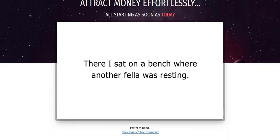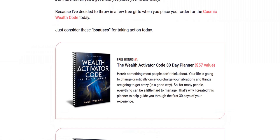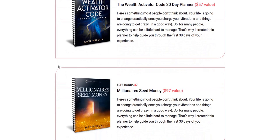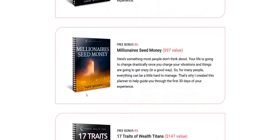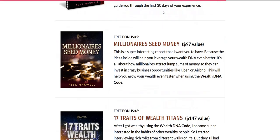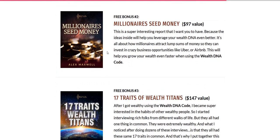You can click to read the transcript on this page for more information. The bonuses packaged with Cosmic Wealth Code include the Wealth Activator Code Planner, the Millionaire's Seed Money PDF report, and the 17 Traits of Wealth Titans report — so there's reading material in addition to the audio file. Interestingly, Wealth DNA Code had some bonuses named exactly the same. They just changed the offer, so maybe these are licensed rights products that people have the rights to resell.